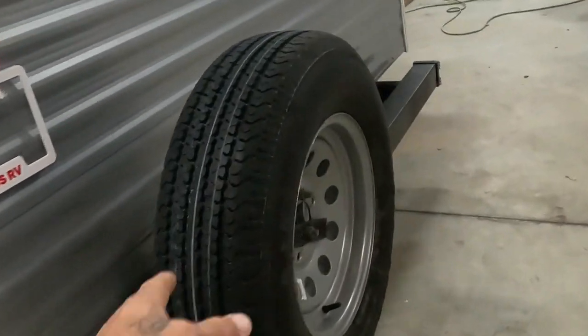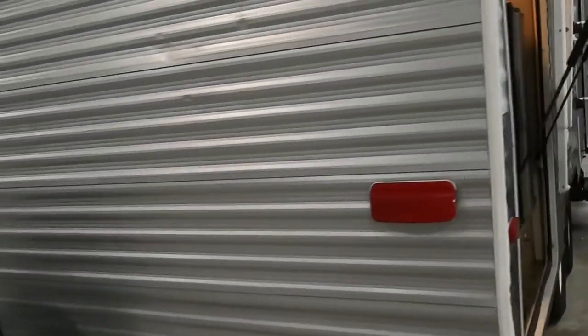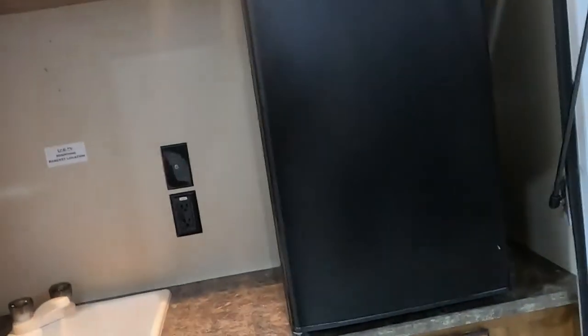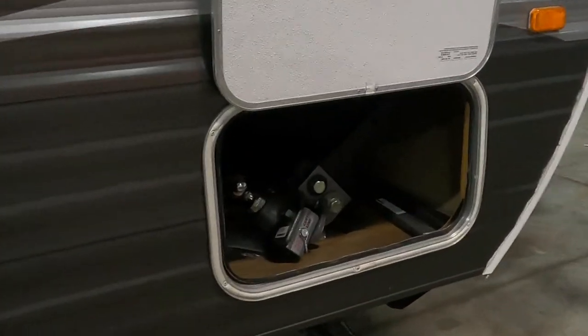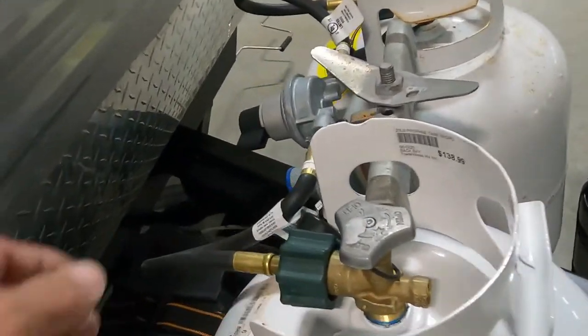Down below is where you'll dump your black and gray tanks, and your low point drains are right there. Coming around back, you have a brand new spare tire — I recommend getting a cover to keep it from dry rotting. On the campsite side, there's a nice outdoor kitchen area where you can mount a TV, with cable, 110 outlet, sink, and fridge. You also have outdoor speakers and pass-through storage.